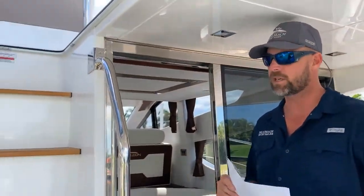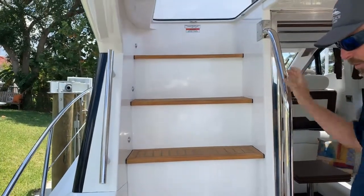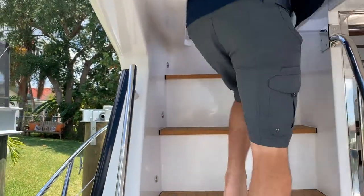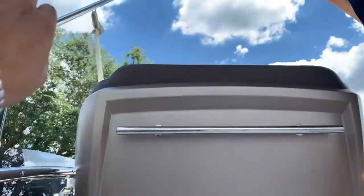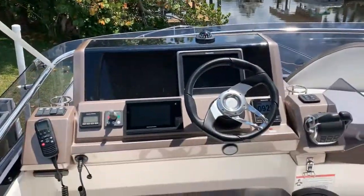Let's go upstairs first to the flybridge. This is pretty much where you're going to be driving the boat from. I'm going to take my shoes off here so we don't ruin this beautifully stained teak. As you come up to the flybridge, you're going to see the helm — this is called the upper station or the helm.